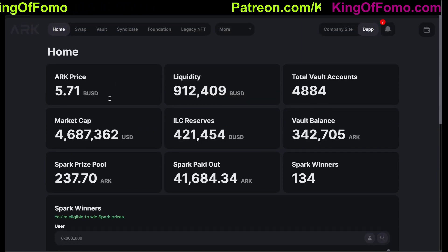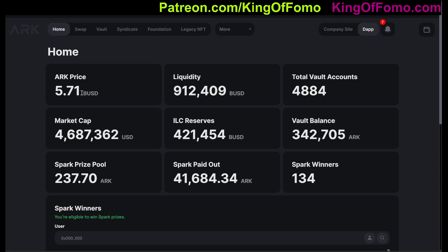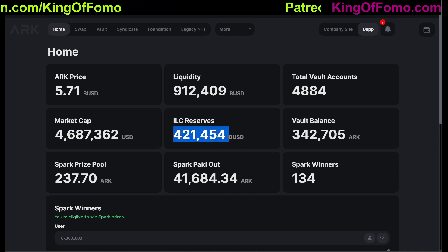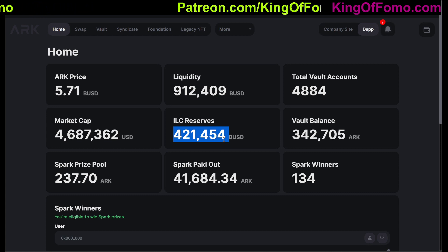First of all, looking at the ARK price, still at $5.71. Now I was corrected in my last video — this price is actually pegged to $5.71 due to the fact that they have these things called ILC reserves. These ILC reserves, the $421,000 BUSD, is going to continuously buy the token to make sure that it's staying at $5.71 until those ILC reserves run out.